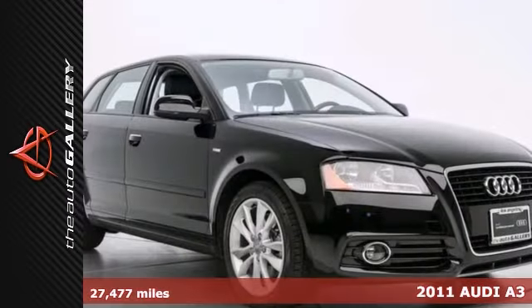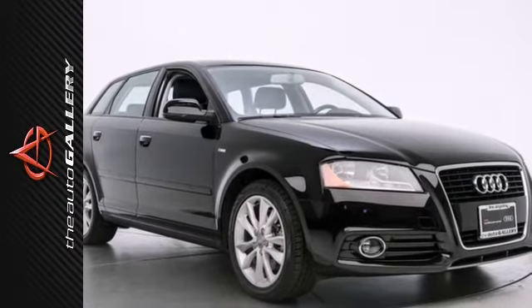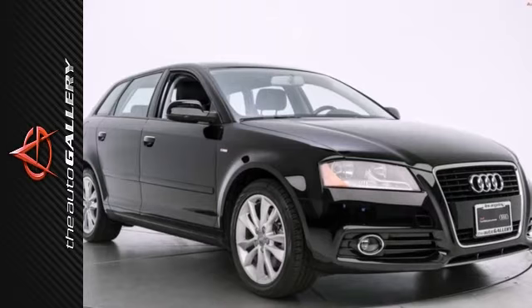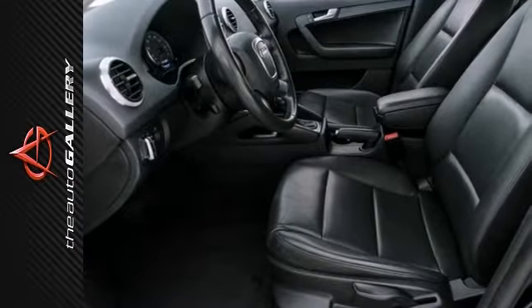The Auto Gallery is proud to represent the 2013 Audi A3 2.0T Premium Hatchback with an S-Tronic transmission. This hatchback mixes fuel economy and performance like no other.